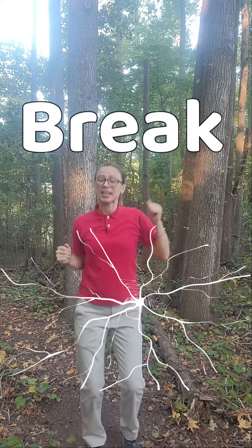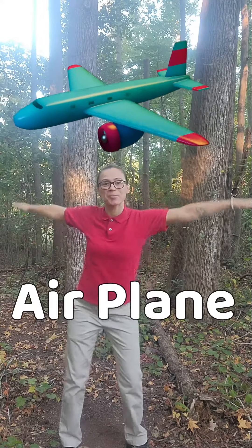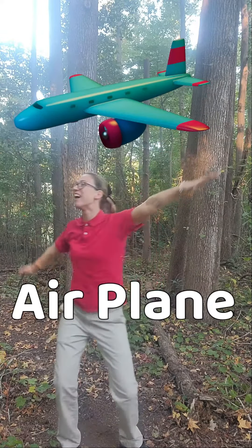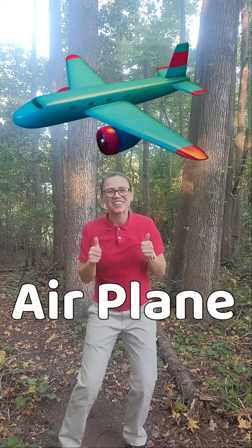You can stretch like you're grabbing the apples off the trees. You're doing amazing, keep going. If you need to take a break, definitely take a break, you can stop. You can do like you're an airplane. Oh, you're doing great.